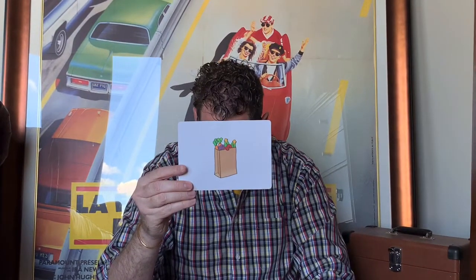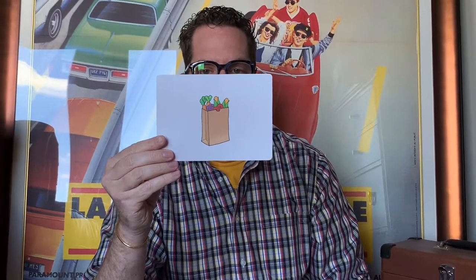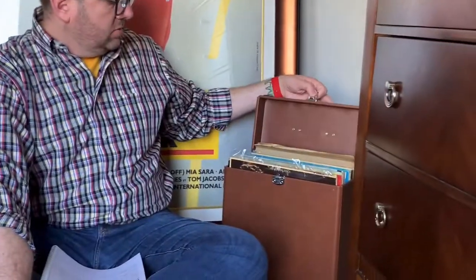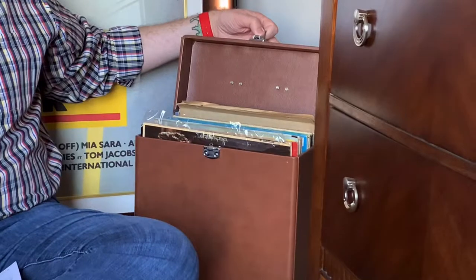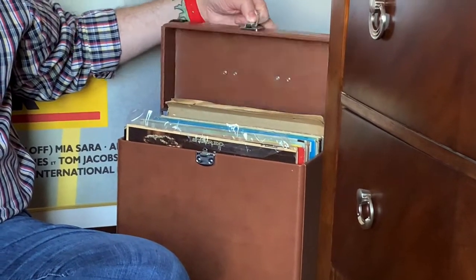And the last one: if something is full, there is too much stuff in it — nothing else can fit. This bag is full of fruit and vegetables. And my example over here: this case is full of records. Mr. McDermott likes to collect old records — some are from when he was a kid, from his parents and grandparents, and some he collected more recently. This case is full; I can't fit any more records in there.